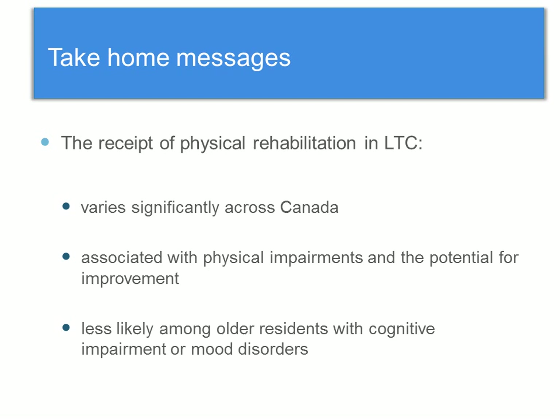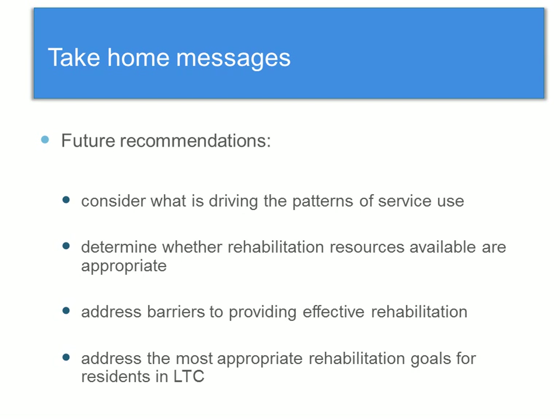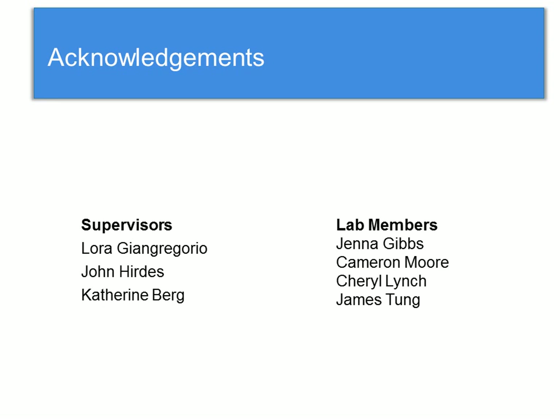The take-home messages are that the receipt of physical rehabilitation in long-term care varies significantly across Canada, is associated with physical improvements and the potential to improve, and is less likely for residents who are cognitively impaired or have mood disorders. In the future, we might consider what is driving the patterns of service use and why we're seeing this variability across Canada — is it because of finances or resident needs? It's also important to determine whether rehabilitation resources are appropriate and meeting resident needs, address barriers such as cognitive impairment and depression, and consider the most appropriate goals of PT — should it be preventive or reactive?